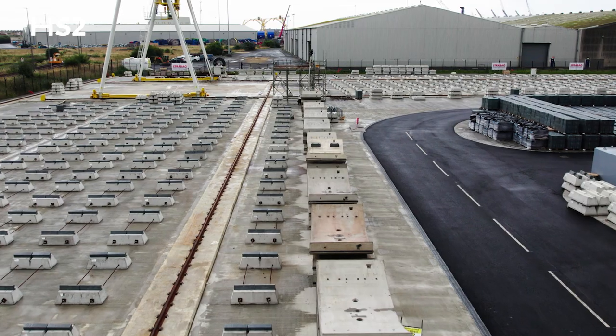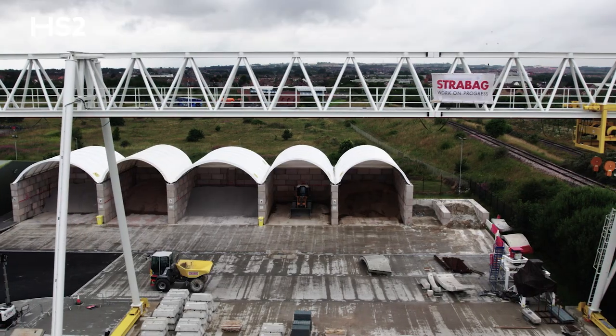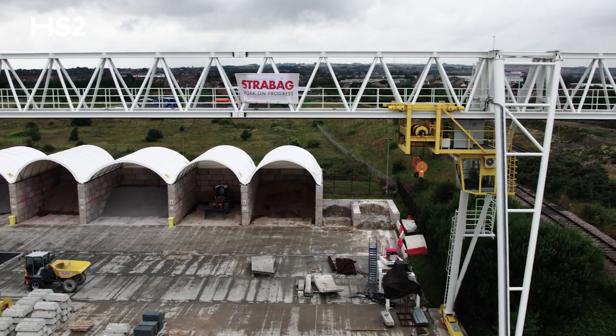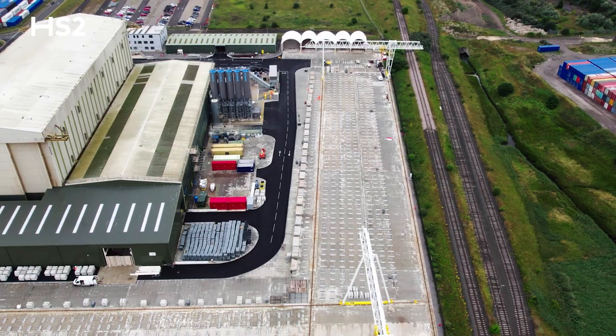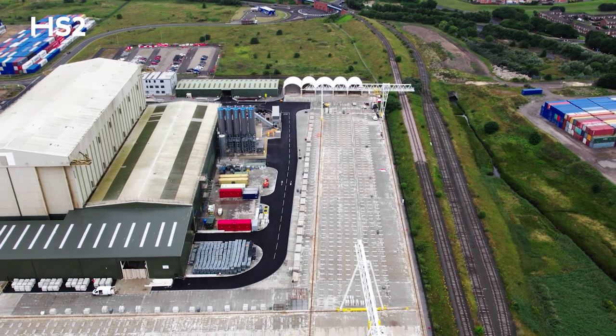The segments will get put on these cradles that have been dotted about. The crane will then pick the segments up, move them across to the right-hand side, get loaded onto the train, which will then strap them on and send them down to London, where they're going to be loaded onto the TBM.